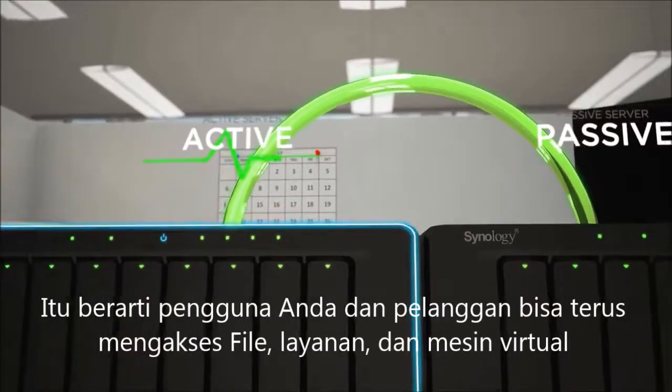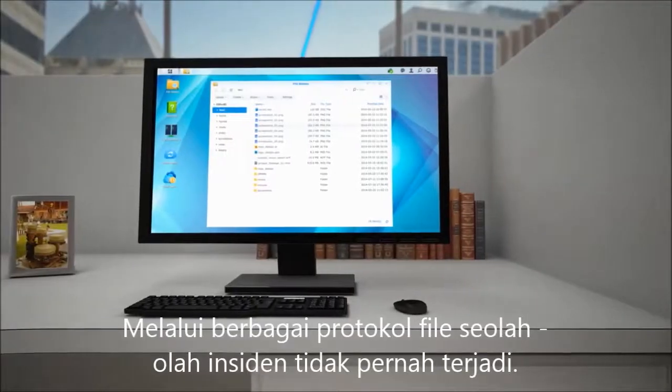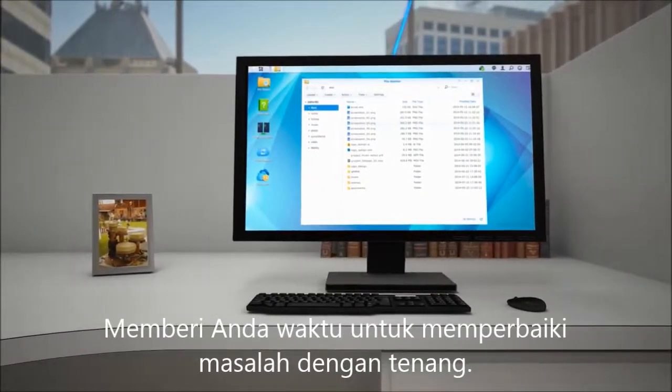That means your users and customers can continue to access files, services, and virtual machines through various file protocols as if the incident never happened, giving you time to calmly fix the problem.